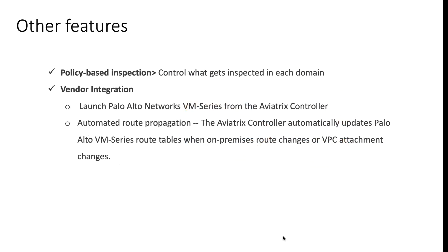On top of what we discussed, Firewall Network offers additional features that are important to note. Number one, it offers policy-based inspection of traffic, meaning you can define which security domains are required to be inspected by the firewalls, so not all of your traffic has to flow through the firewall domain. Second, with custom vendor integration with Palo Alto Networks, Firewall Network automates propagation of routes into the firewall itself, further reducing work required by administrators for managing route tables. This is necessary to ensure that specific routes are programmed into the firewalls.